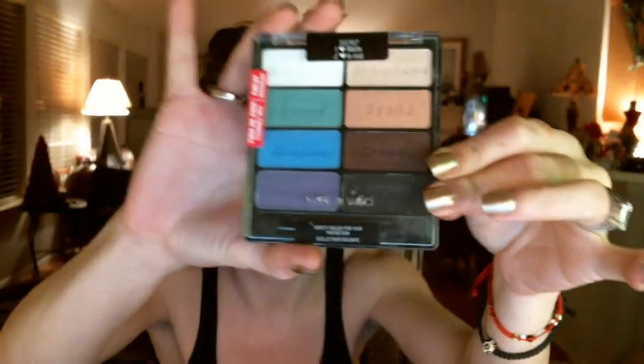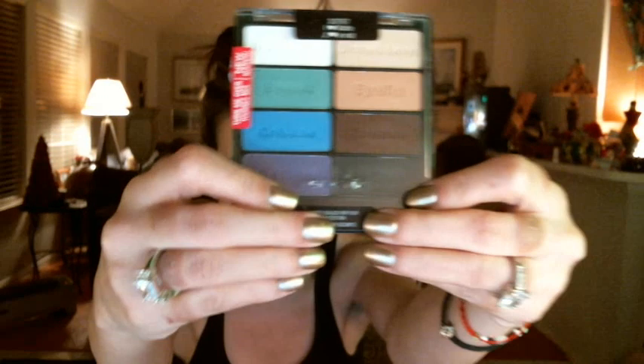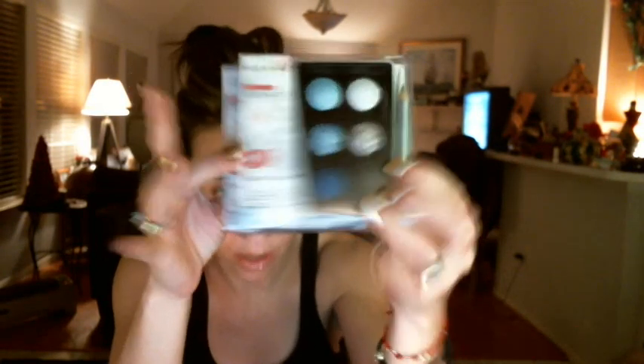Next I got the limited edition Wet and Wild Baked Color Icon palettes, as well as the I Heart Matte palettes. This one was $4.99, the same price as the ones at Walgreens. Because they're limited editions, I wanted to restock. I ended up getting two of the Bake Off Contest palettes, so now I have three. I'll be looking out for giveaways.